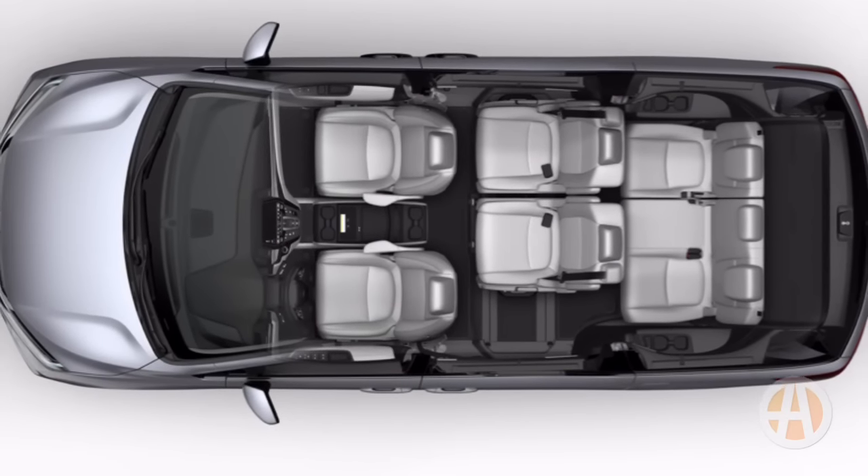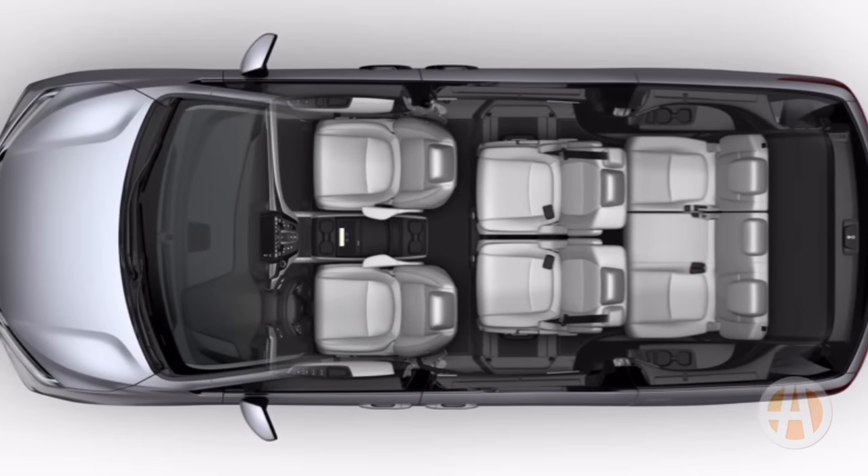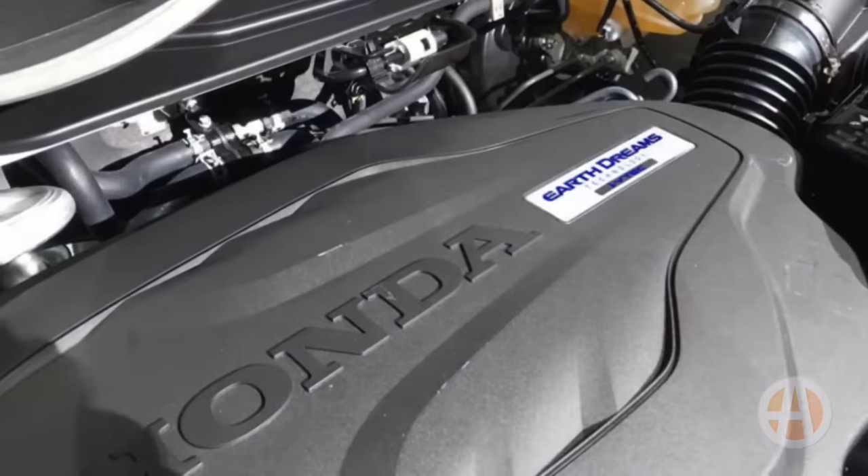The interior seats can be reconfigured in lots of different ways. The third row can be folded flat but the other seats cannot be. There's expected minivan features like a power rear liftgate.